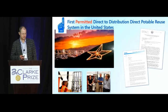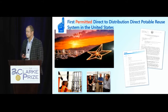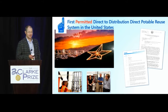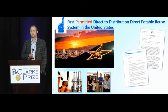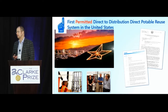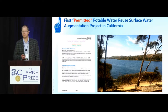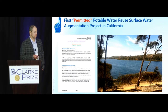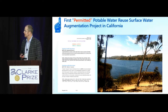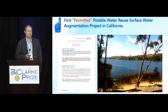Let's look at another number one: the first permitted direct-to-distribution direct potable reuse system in the United States — El Paso, Texas. That facility has its permit and an NWRI expert panel that has weighed in on the safety of the system. It will take wastewater in the morning, run it through purification, and deliver new water to the community in the afternoon. Next, in California: the City of San Diego achieved the first permitted potable reuse surface water augmentation project in the state — a big leap forward and a monumental regulatory effort. You'll now see a number of potable water reuse projects in California implementing surface water augmentation.